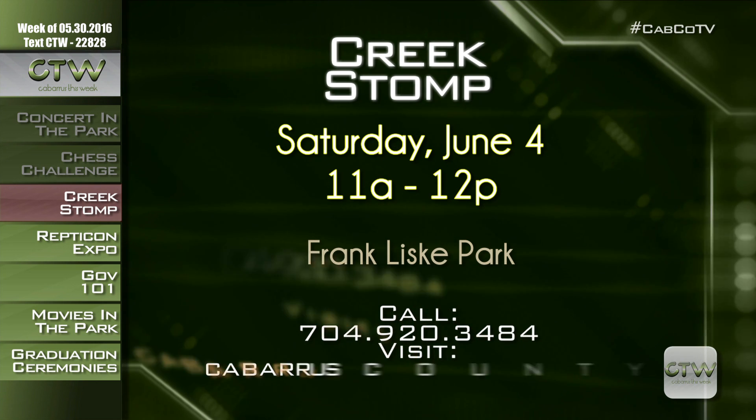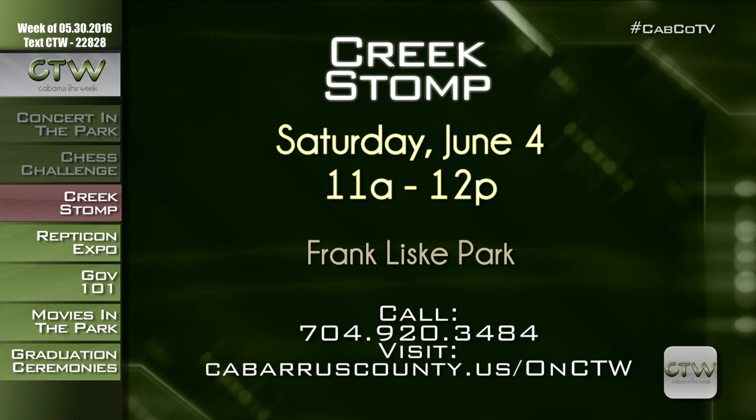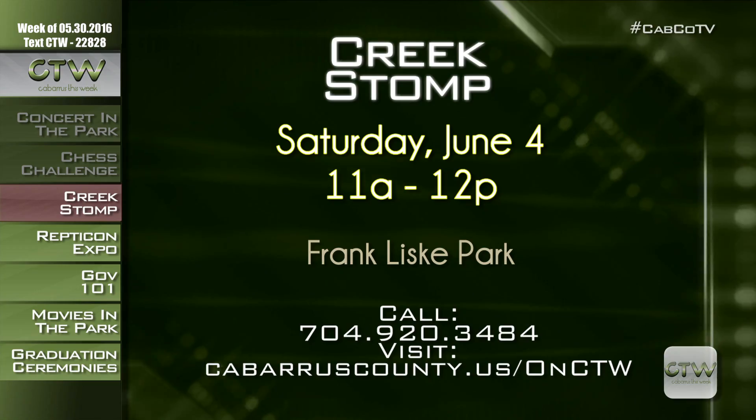Let's get muddy at the Creek Stomp on Saturday, June 4th from 11 a.m. till noon at Franklisk Park. This is a free, nature-filled event that explores the world below the surface. They'll use nets, look under rocks, and examine what they find up close, even using magnifying glasses. All ages are welcome to uncover the world that lies beneath. Wear old clothes and shoes because you'll be stomping in the creek. For more information, visit CabarrusCounty.us/onctw or call 704-920-3484.